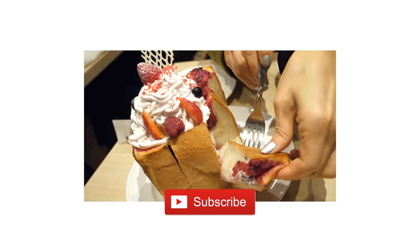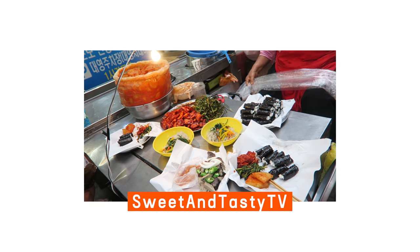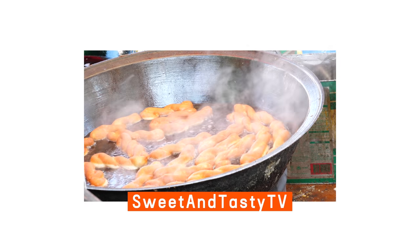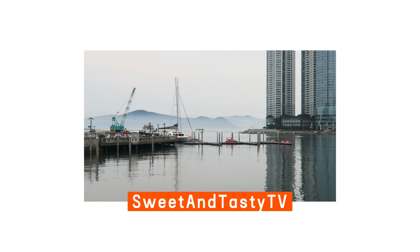Hope you guys enjoyed getting toasty with us. Remember to subscribe if you haven't already. And if you're craving more fresh pixels, check out my other channel, Sweet and Tasty TV. See you in the next travel vlog. Bye-bye!